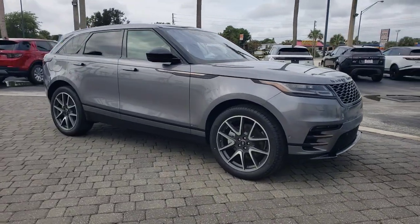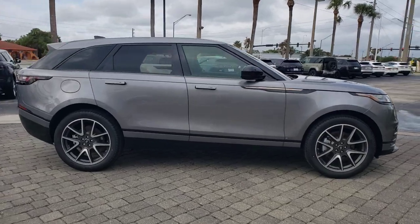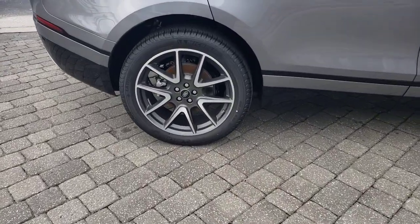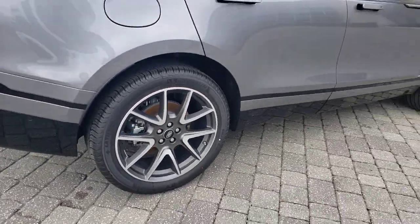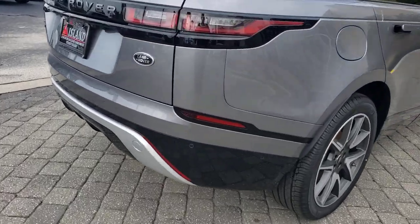Take a moment to check out the 2021 Land Rover Range Rover Velar. Get the features you need and the comfort and style you've been hoping for. This well-equipped vehicle is an excellent value and will help you make the most of every drive. All you need to do is relax and enjoy the ride.